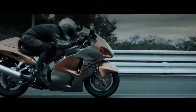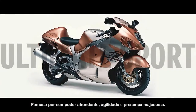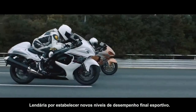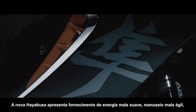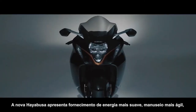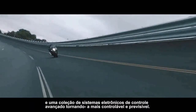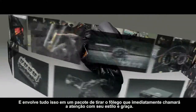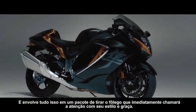HAYABUSA. Famed for its abundant power, agility, and majestic presence. Legendary for establishing new levels of ultimate sport performance. The all-new HAYABUSA features smoother power delivery, nimbler handling, and a collection of advanced electronic control systems that make it more controllable and predictable. And it wraps all this in a breathtaking package that will instantly turn heads with its style and grace.